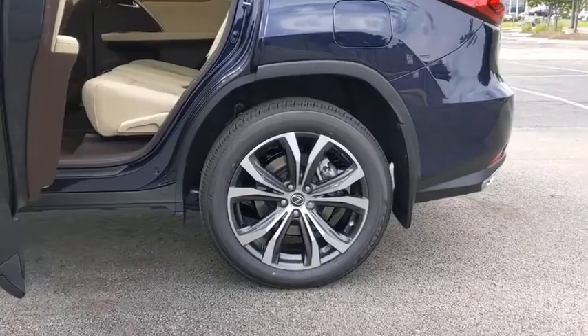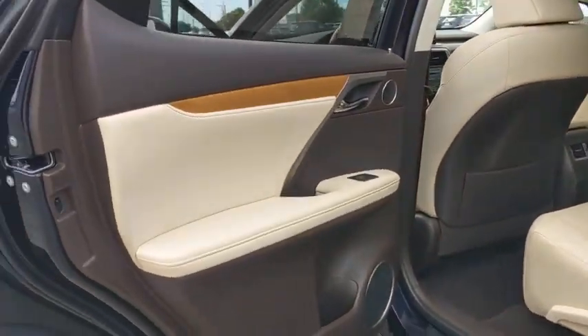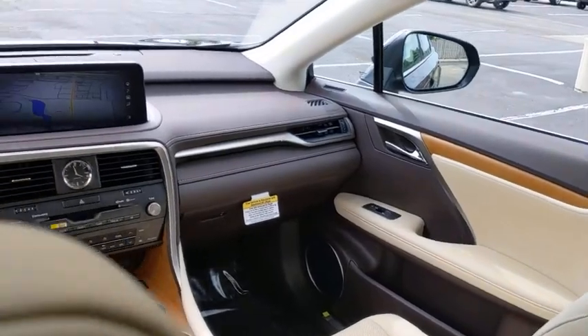Traction control, stability control, keyless entry, remote engine start, Bluetooth, leather-wrapped steering wheel, adjustable steering wheel, power steering, keyless start, floor mats, four-wheel disc brakes, auto-dimming rear-view mirror.